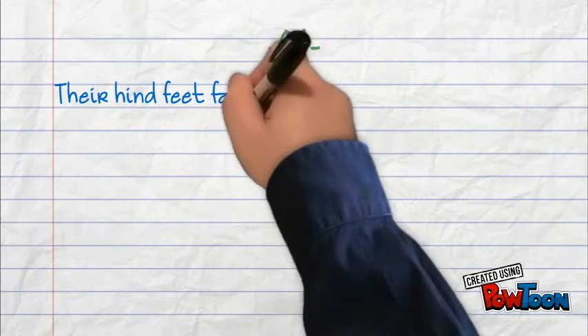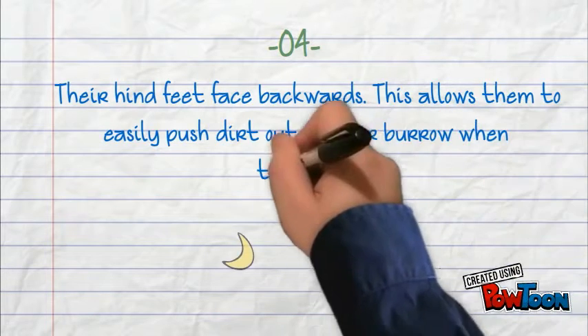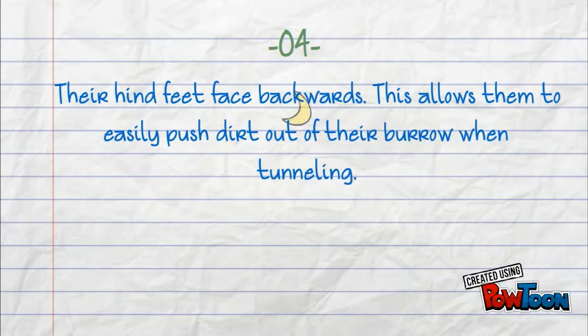Their hind feet face backwards. This allows them to easily push dirt out of their burrow when tunneling.